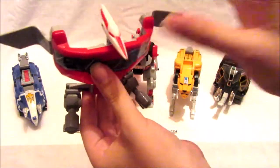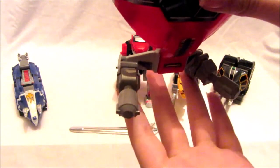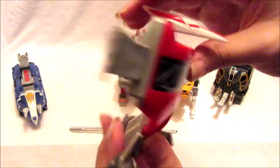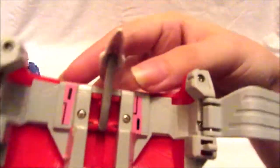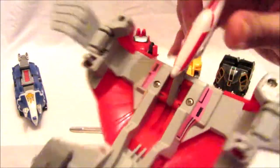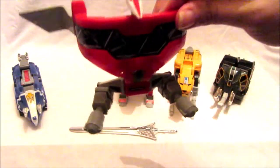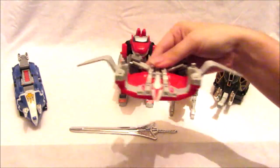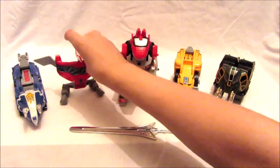Last is the Pterodactyl — Kimberly the Pink Ranger's Zord. It has feet that become blasters for tank mode. The Pterodactyl head has some nice red detail, and there are pink stickers on the back. The head can move up and down as part of transformation — tucked down for tank mode and angled up for flying mode.